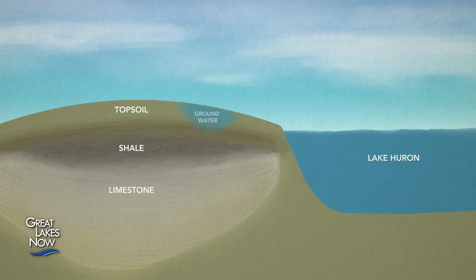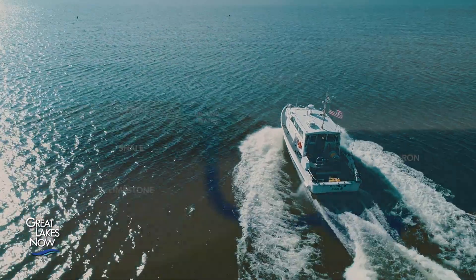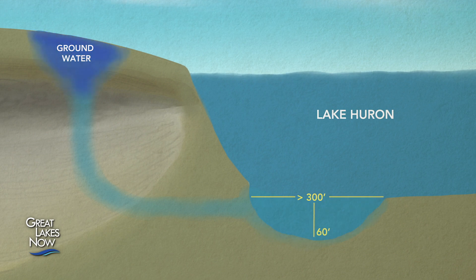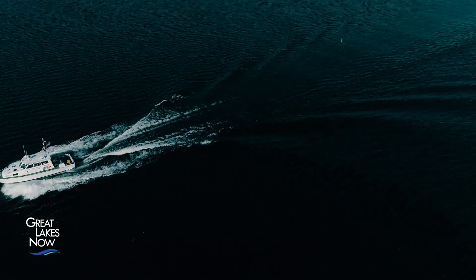What we're looking at is a system where, as groundwater intrudes, limestone begins to dissolve — that's how caves are formed, and how these sinkholes were formed over time. Some of the sinkholes are more than 300 feet across and up to 60 feet deep, acting as passageways for groundwater, allowing it to seep into the lake. But how much? That's what these researchers are trying to find out.